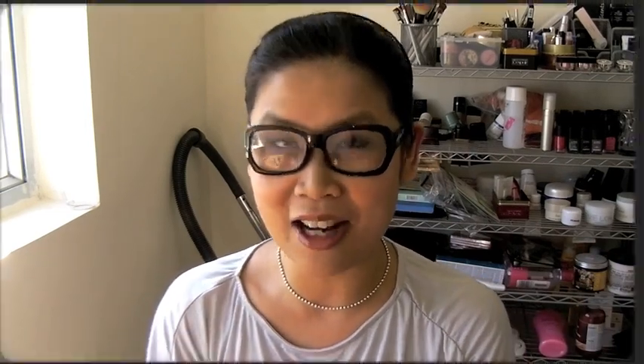They all smell different. The one that I just used actually smells like caramel. So imagine how excited I was when I put that on — I just want to lick it!